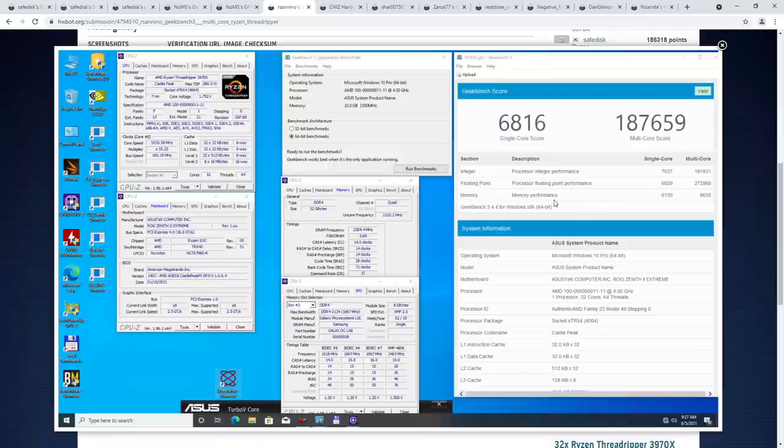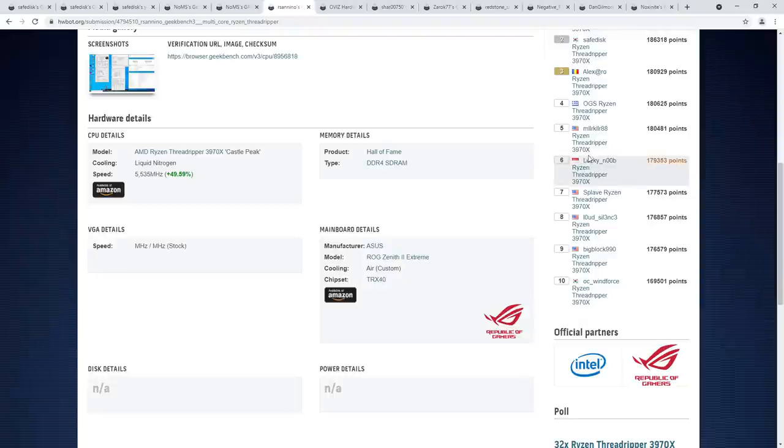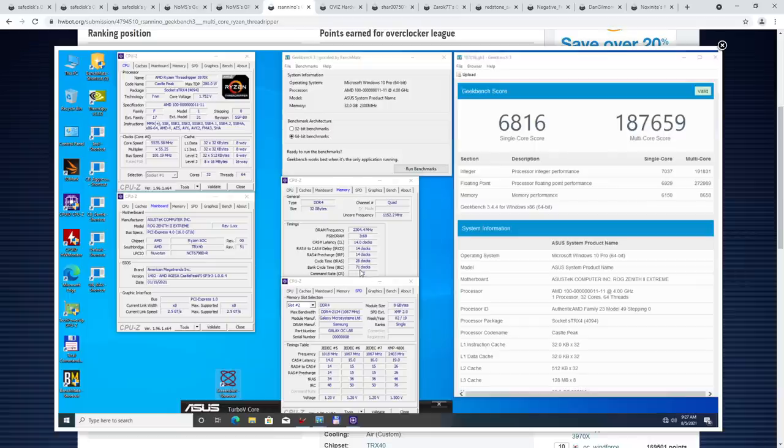Threadrippers are insanely difficult to overclock — they pull a ton of power, the memory system gets super weird, and the Infinity Fabric doesn't like running cold. Memory overclocking on Threadripper is just generally unpleasant. On LN2 it's even harder. We're looking at 4600 megabits per second CL14 on a Threadripper — on a regular Ryzen that wouldn't be that impressive, but this is a Threadripper on liquid nitrogen in quad channel. That is just an insane memory overclock.